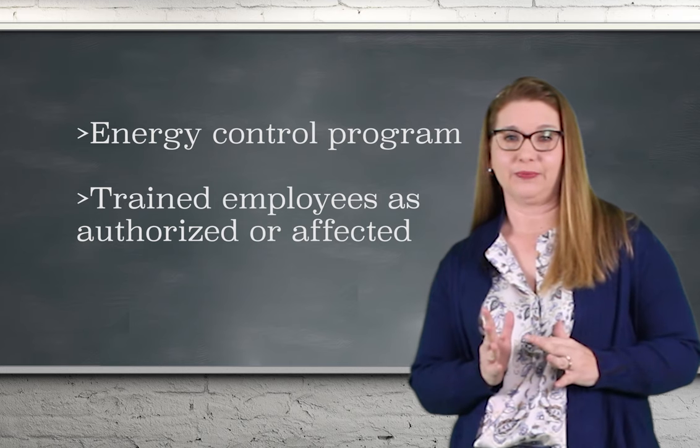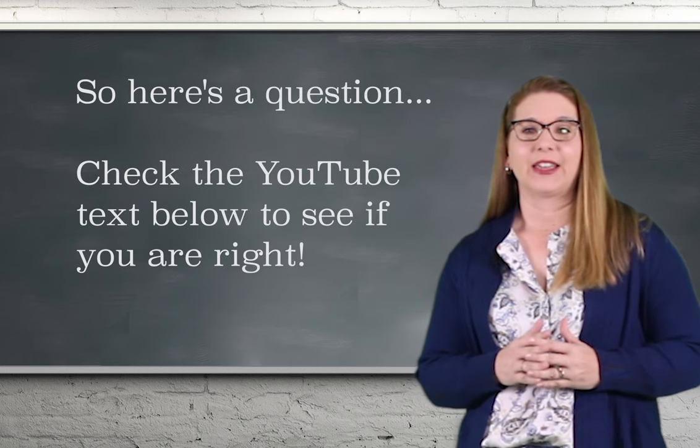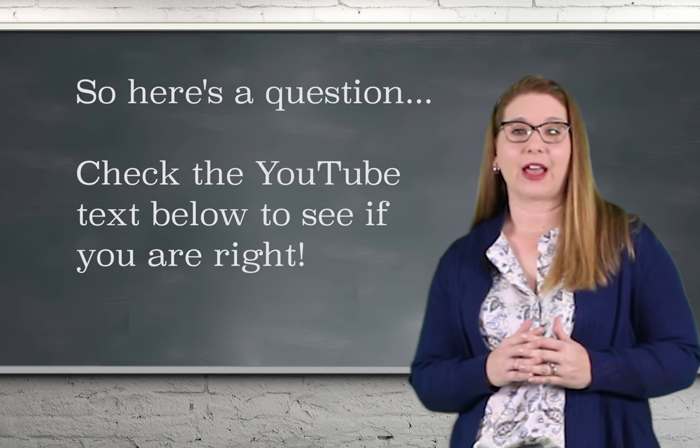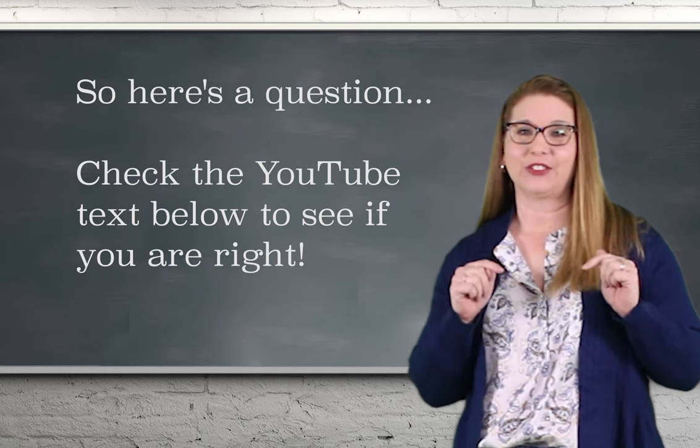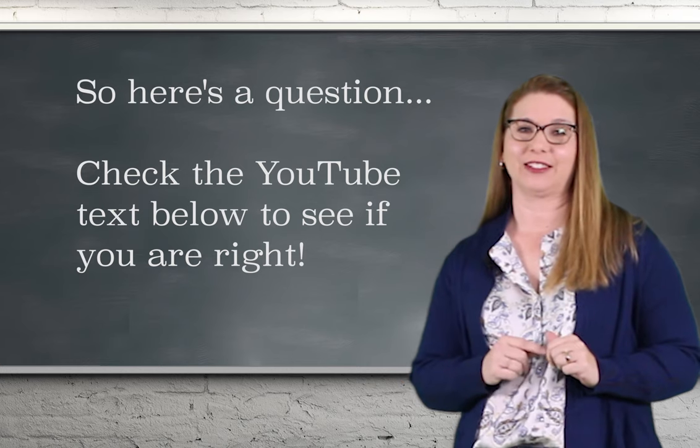The two largest groups of trained employees are either authorized or affected. Here's a question: can an authorized employee lock out the equipment if he or she is not working on it? Check the YouTube video text below to see if you know the right answer.